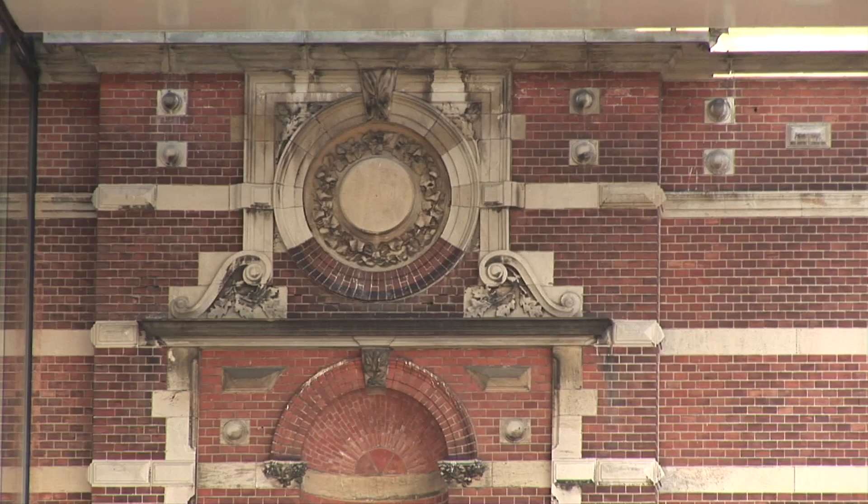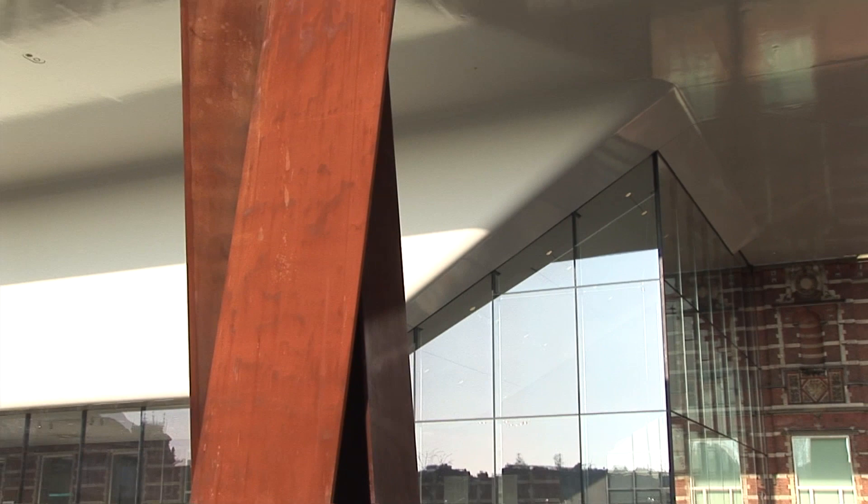The neo-Renaissance style museum building was designed by the Dutch architect Adriaan Willem Weissman.